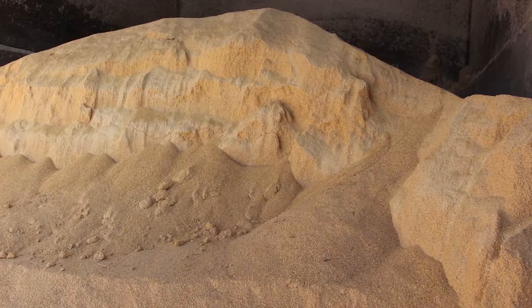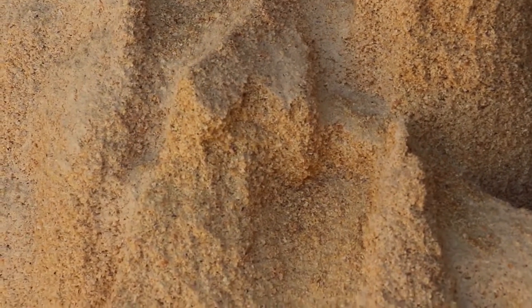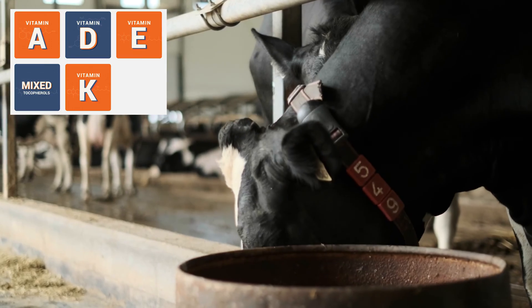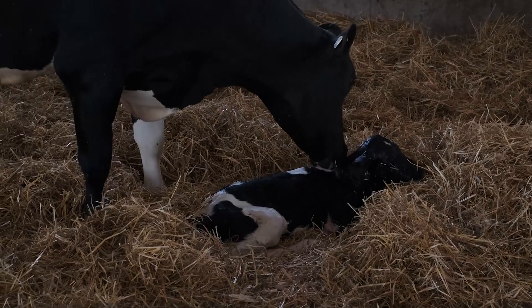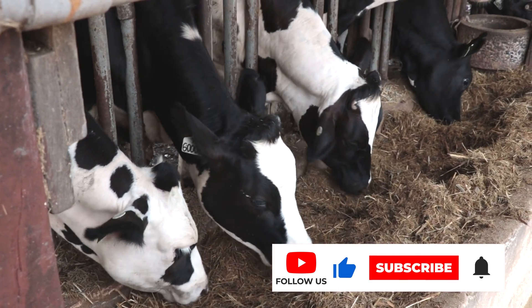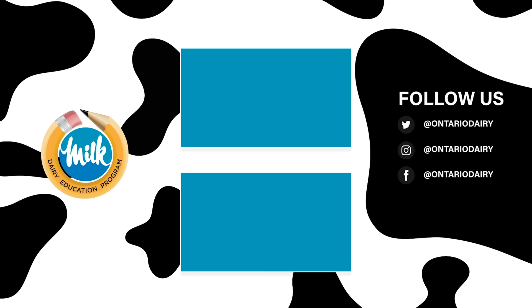Dairy cows are also fed grain corn, which is just the corn kernels. They're ground up and kept dry. Cows are also fed sources of protein, like soybeans, plus vitamins, minerals, and salt. A nutritionist makes up healthy recipes for the cows with a mixture of all these ingredients to form a daily meal or ration.